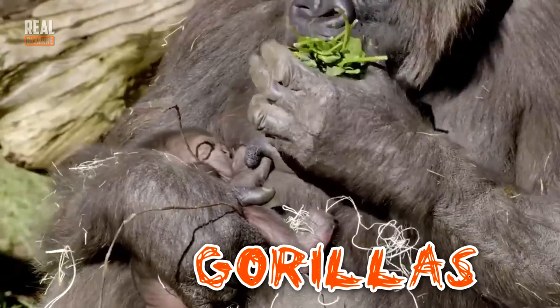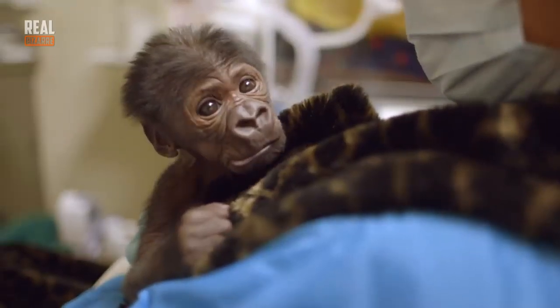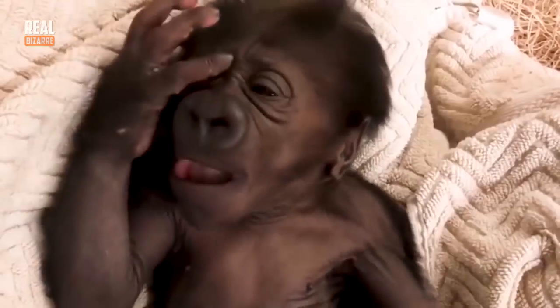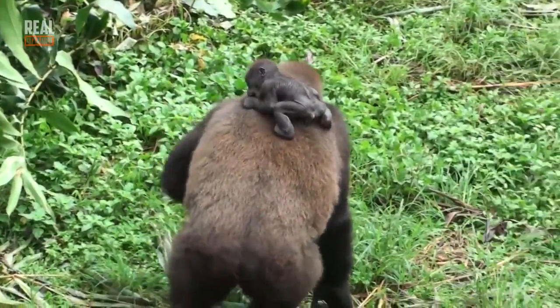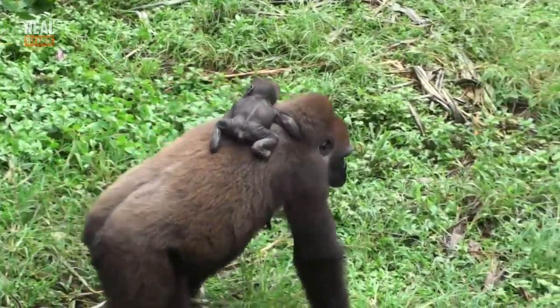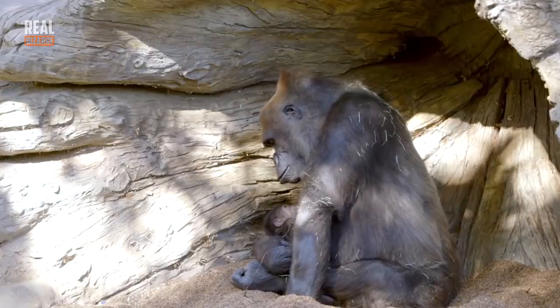Gorillas! Baby gorillas weigh only 5 pounds when they're born. They are completely helpless — they can't even crawl. They are 100% dependent on their mothers, who feed them, carry them around, and protect them, and it goes like this until they turn 3 years of age.